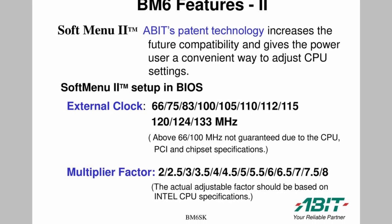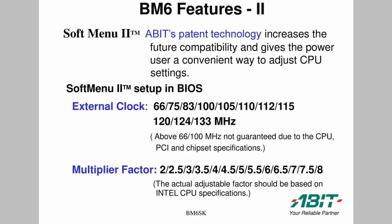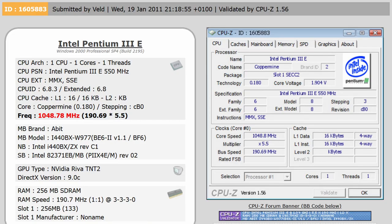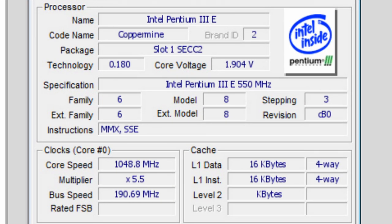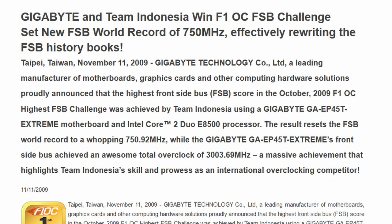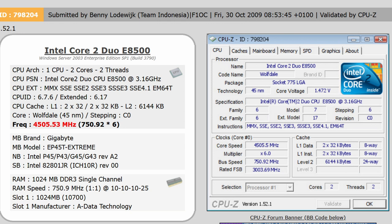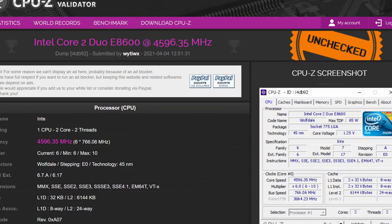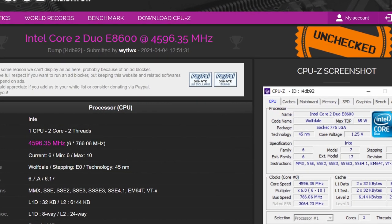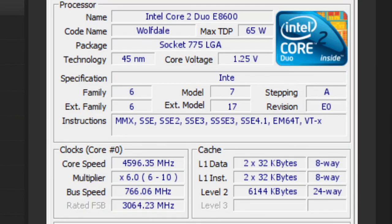The reference clock became one of the main battlegrounds for competitive overclocking. By 2010, the highest reference clock frequency had increased from less than 200 MHz on the Pentium III Slot 1 to over 700 MHz. Incredibly, the world record of 750 MHz set on October 30, 2009 by Indonesian overclocker Benny Lodewijk stood for more than a decade. Only last year, a Chinese overclocker by the name of WYTIWX beat the record. The highest ever reference clock frequency now stands at 766.1 MHz.